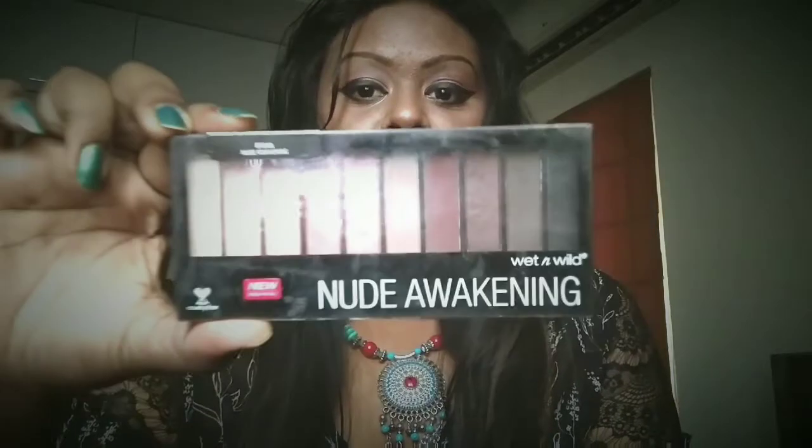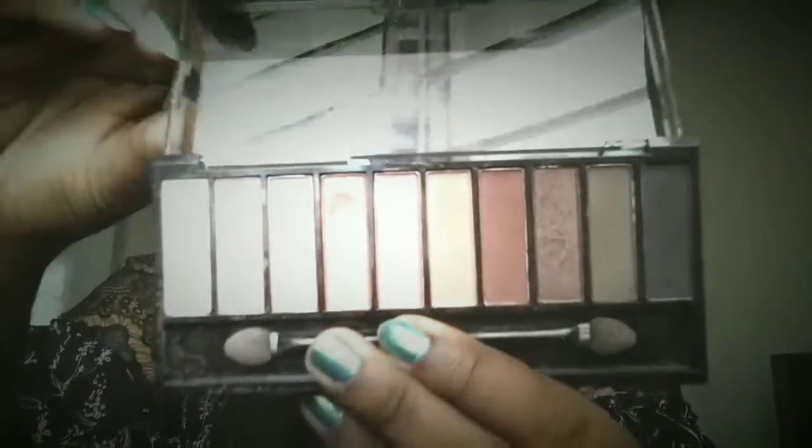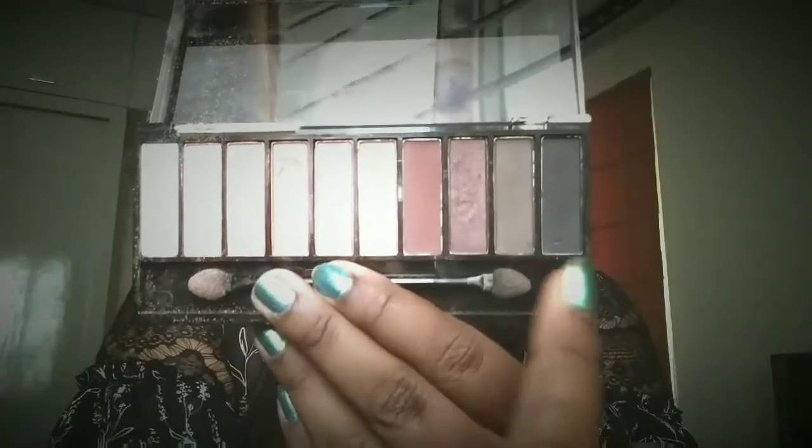Starting with the pros — first, the packaging. The packaging is quite good. It's a plastic box but it's not bad at all; we're able to open it very easily. After opening it, it looks like this — you can see we have very pretty nude colors inside.